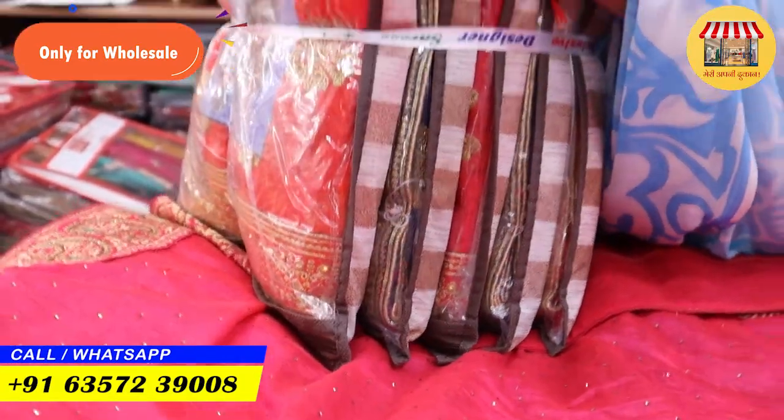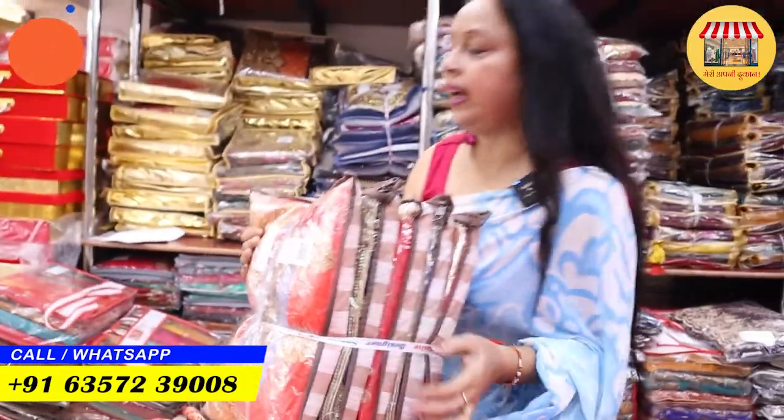You are going to get a collection set-wise — a single piece will not be available. You will get the collection at manufacturing price. If you have a wedding party and want to purchase a collection, you can get it here. Because if you go to a shop or retail market, you have to pay 4 times as much. So you can purchase this collection here.